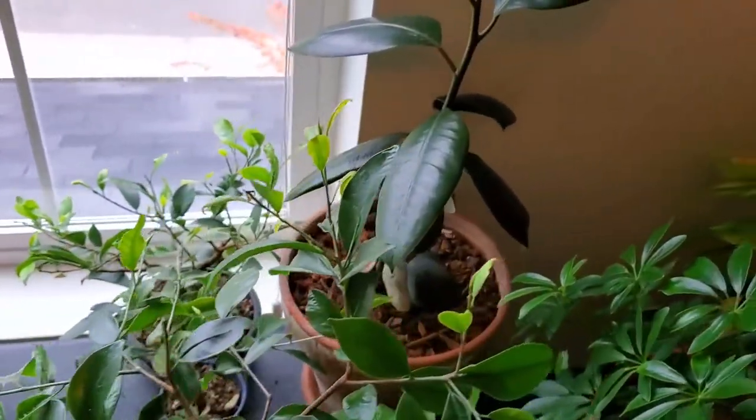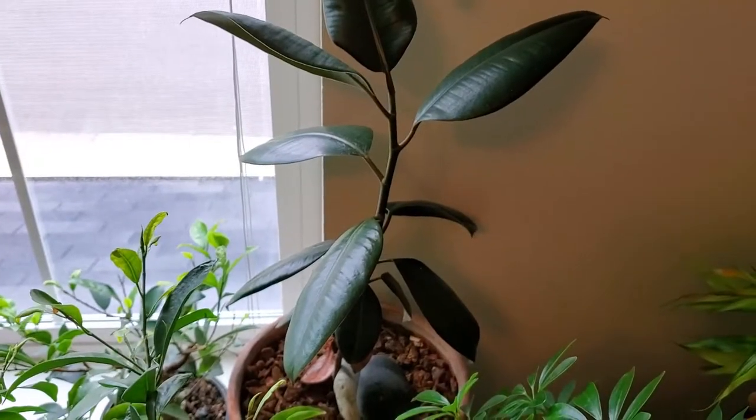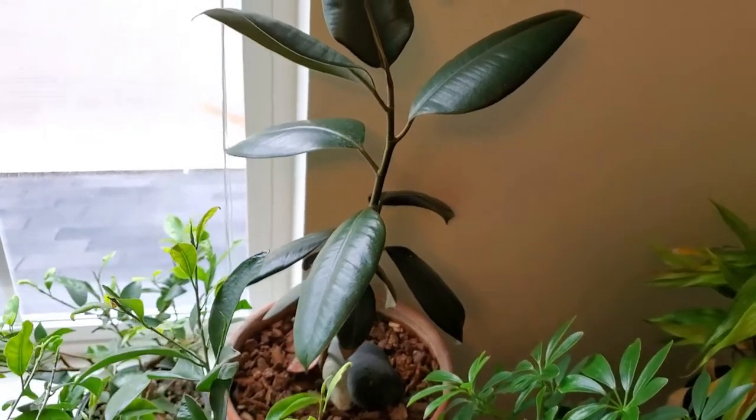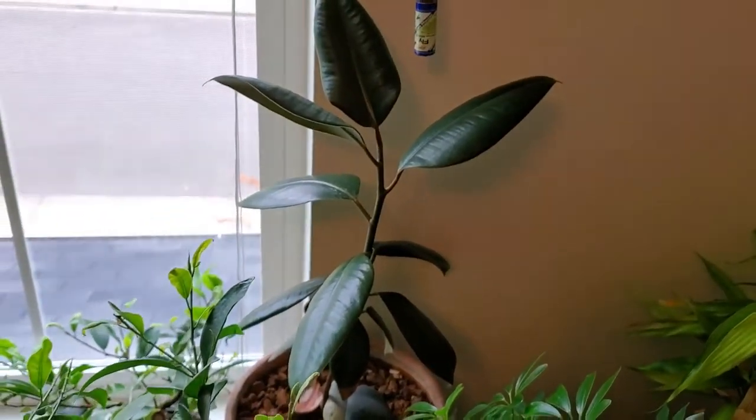Up front here I have my rubber tree — it's doing well. It's gotten maybe about three new leaves; it was pretty small when I first got it, but it's a little larger now and going well.